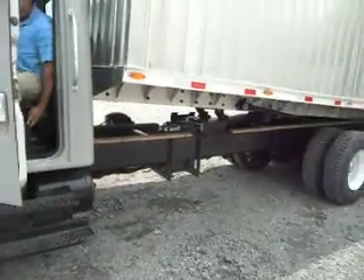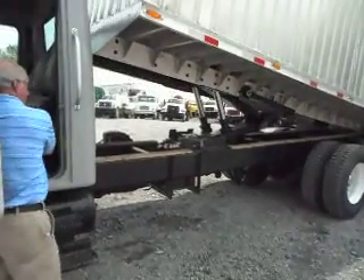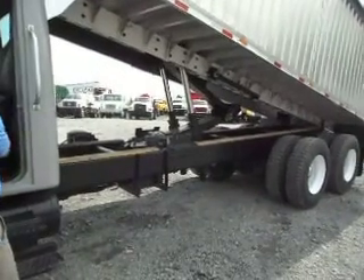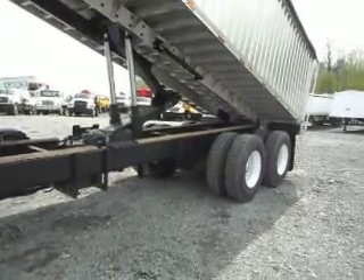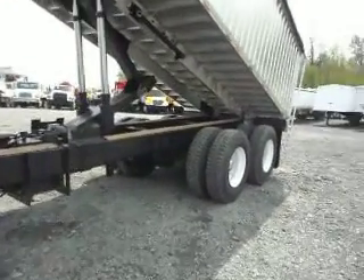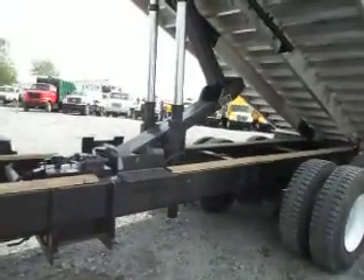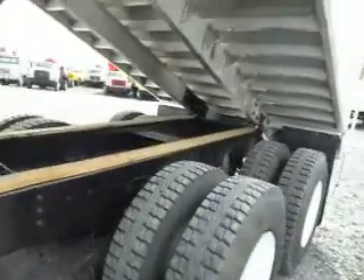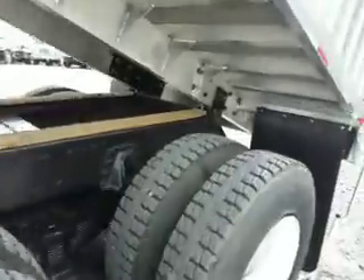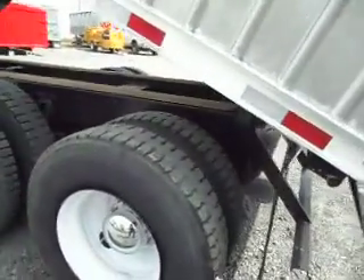Look how nice and smooth that body goes up. You can run this bed up or down from the front or the back — in a moment we'll show you the rear control. Now we're going to shut the engine off so we can hear better and show you everything underneath this truck. Here are the rear bed controls — we can absolutely operate that from the front or the back. We'll have John show you how he can lower it from the back as well.